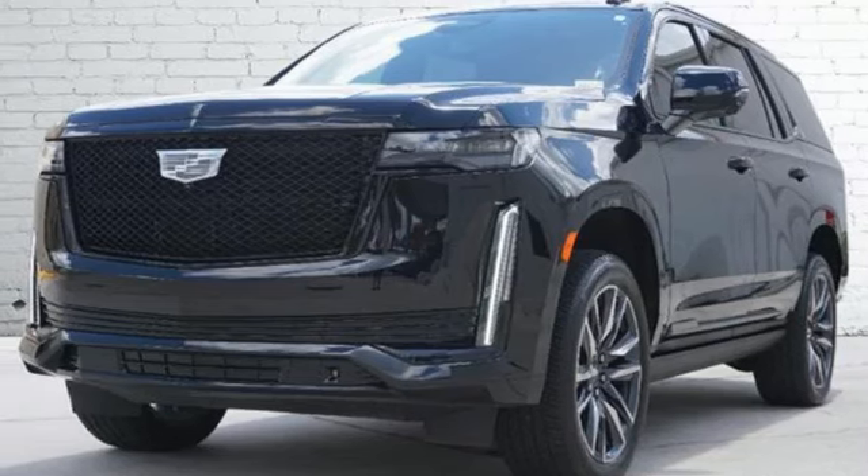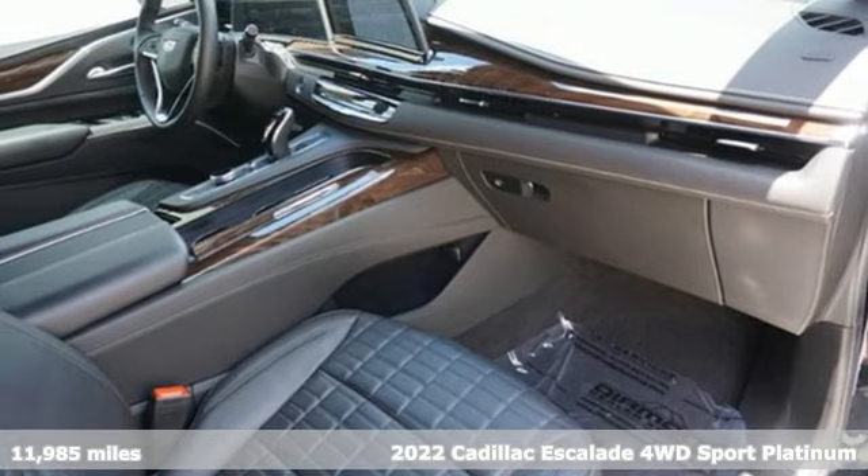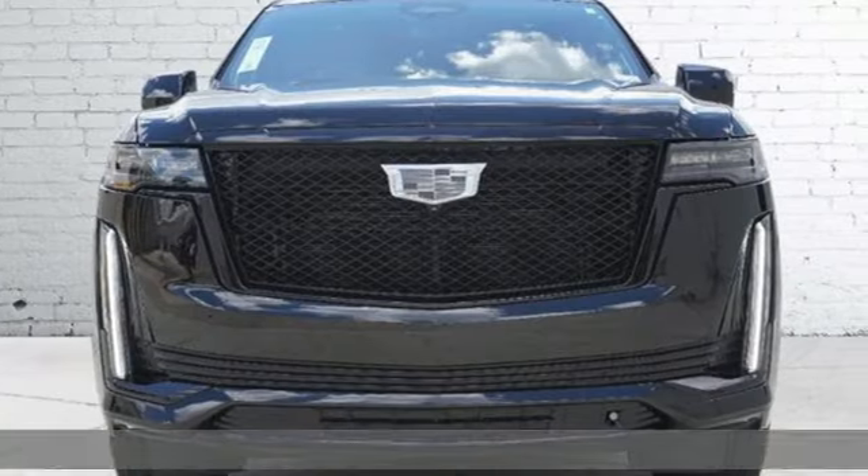Here's a certified 2022 Cadillac Escalade for a life well-lived and every expectation fulfilled. It comes with all the amenities you need.